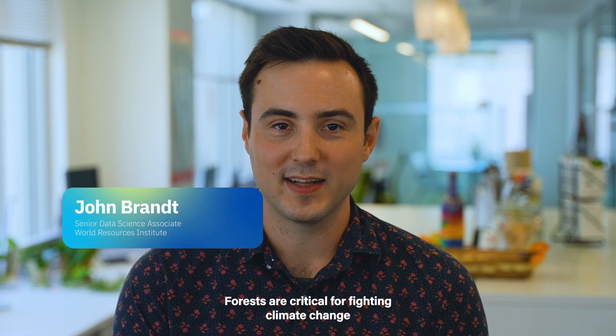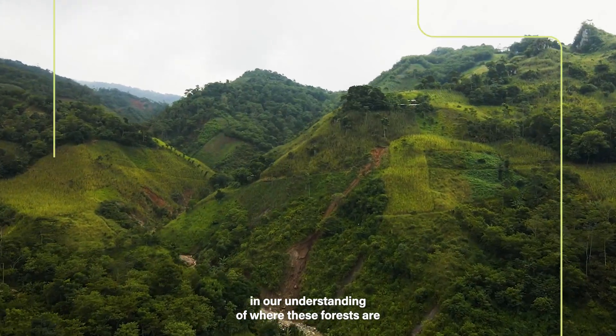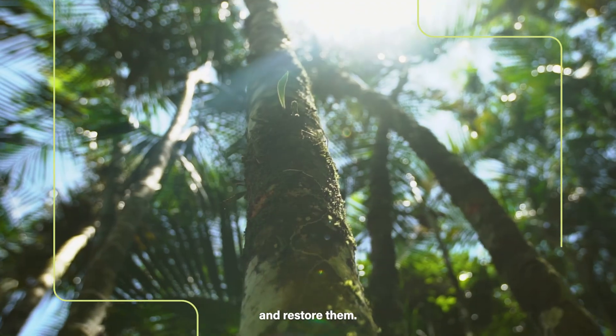Forests are critical for fighting climate change and protecting biodiversity. But there are still gaps in our understanding of where these forests are, how they are structured, and how much carbon they are storing. This information is critical to helping us protect and restore them.